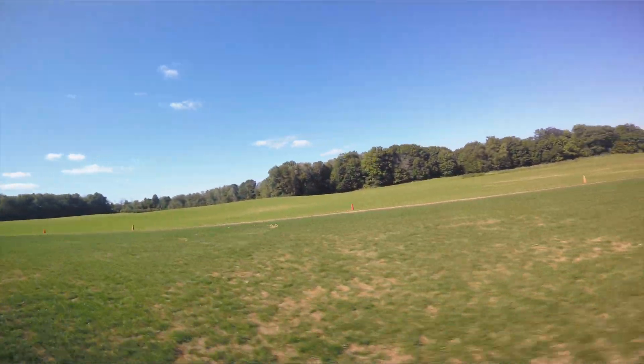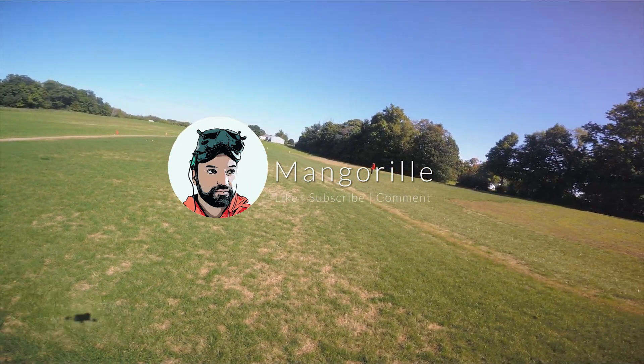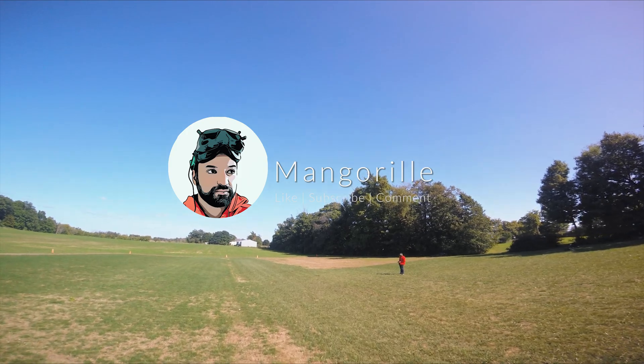If you want to just record some tricks for your mom, wife, or girlfriend, the DJI camera is fine. For anything else, you need a GoPro. I hope you enjoyed this video.